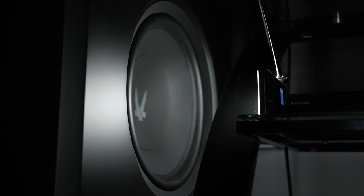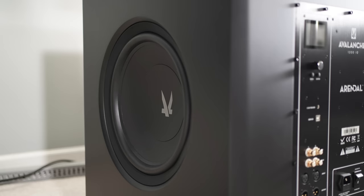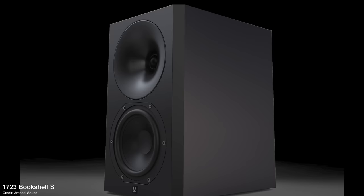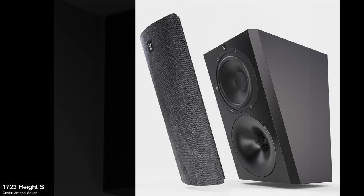Right now I'm running effectively a 5.1 or 5.2 — two subwoofers — with those Energy Take Classics as my Atmos speakers overhead. I do want to go to rear surround speakers at some point. Ideally I'd love monitors all the way around but they're just too big for this room, so for the rears I've thought about going with more Surround Ss, the 1723 Bookshelf S, or the 1723 Height S mounted to the walls as rear surrounds. I haven't figured that out yet but I miss having rear surround speakers.